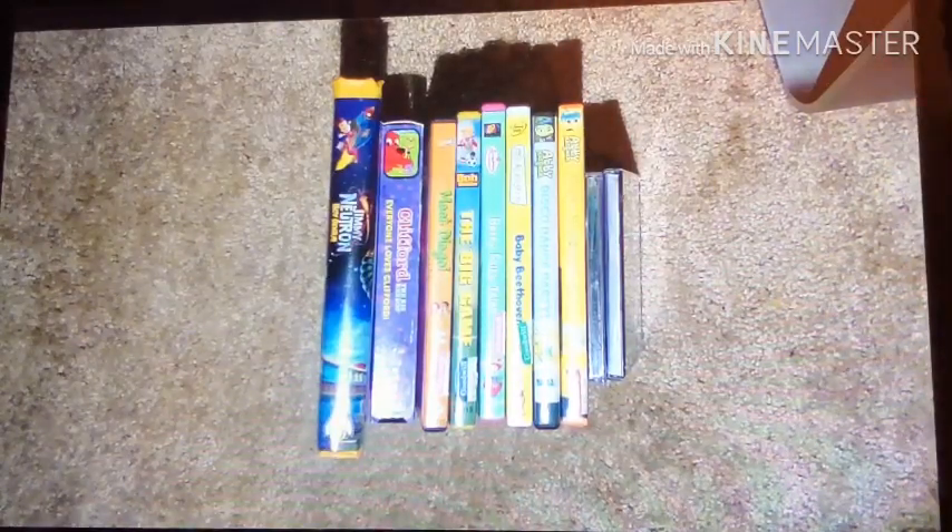VHS, DVD, and CD update for December 15, 2019. This is DoodleBuffCeno1 here. Today I found a little good one in the area, and I found a total of two tapes, six DVDs, and two CDs, which are 2019 ones.